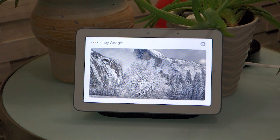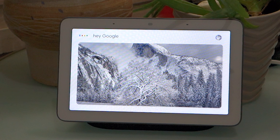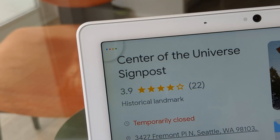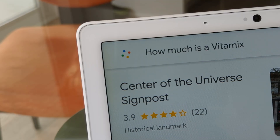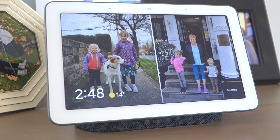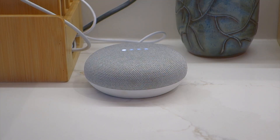One of my biggest bugbears is that you have to use the 'OK' or 'Hey' trigger phrase to start an interaction with Google Assistant. It always felt a little inconvenient and unnatural to have to use a trigger phrase in certain situations or as part of a string of inquiries. I'm well aware of the technological limitations that necessitate the user experience, but it was still quite jarring.